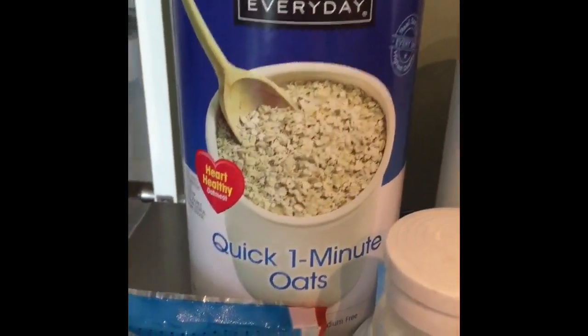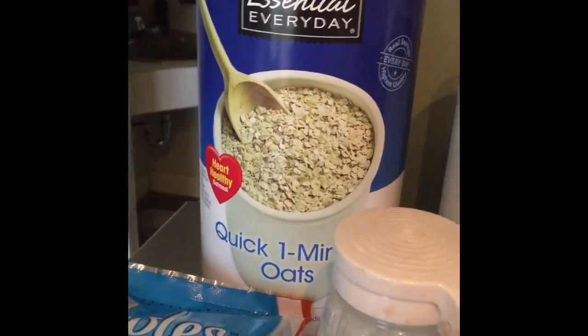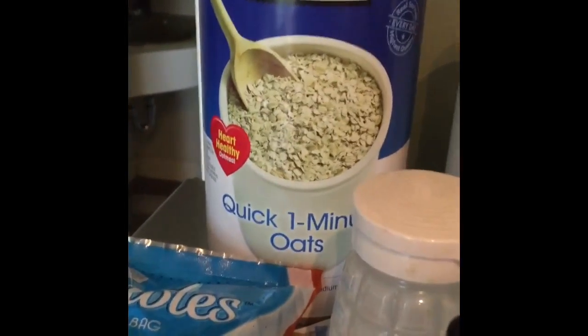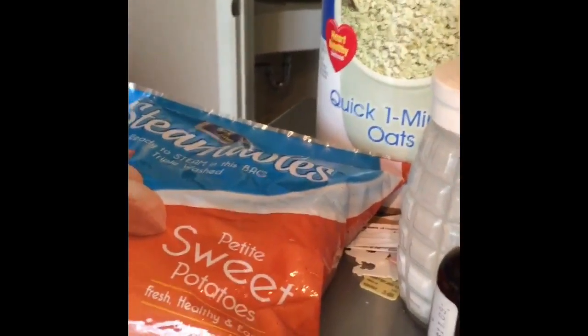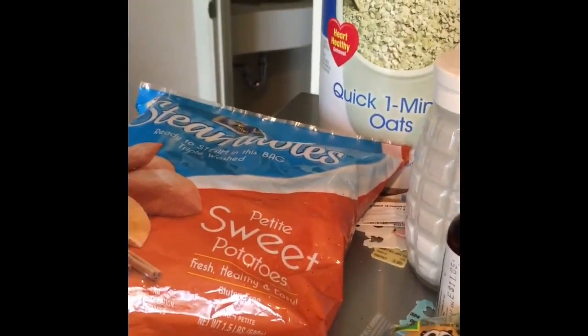My quick oats — all I have to do is put my fresh frozen blueberries in and then I'll be ready for my breakfast. Just quick, easy things to make your meal prepping go so much faster.